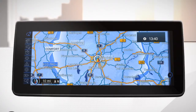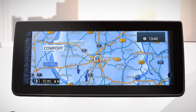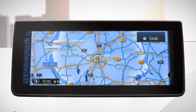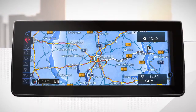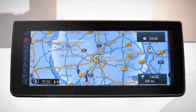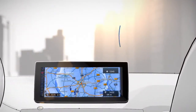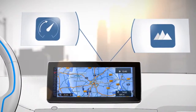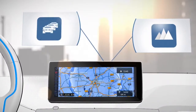The dynamic range map always shows your current range and the maximum possible range in Eco Pro Plus mode. If your destination is outside your range, the range assistant will let you know. It takes into account all relevant driving factors such as battery charging levels, driving style, topographic conditions, and the current traffic situation.